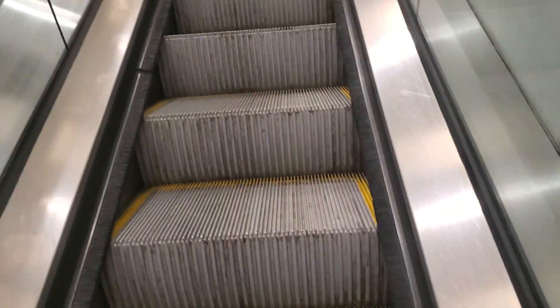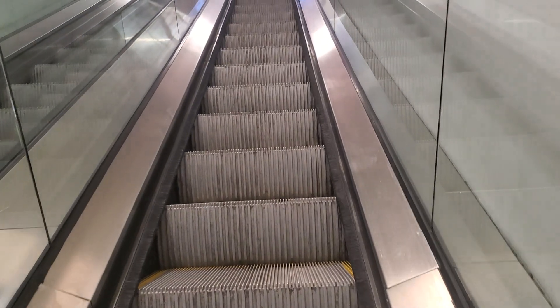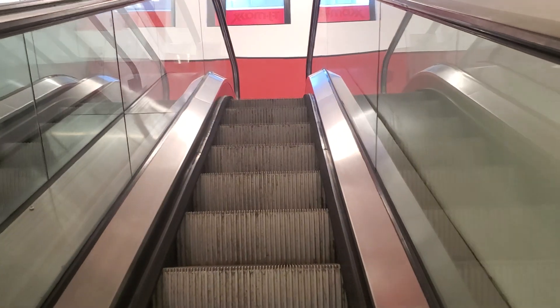Here we are at the escalators at TJ Maxx near Columbus Circle. These are Schindler escalators.